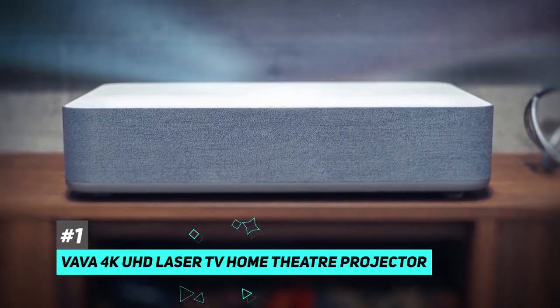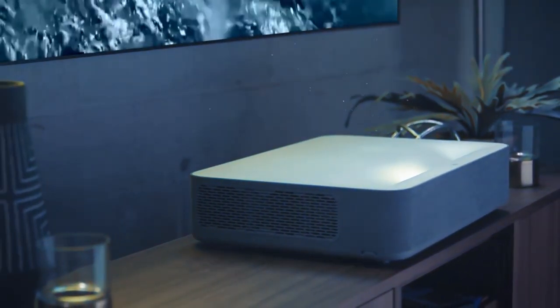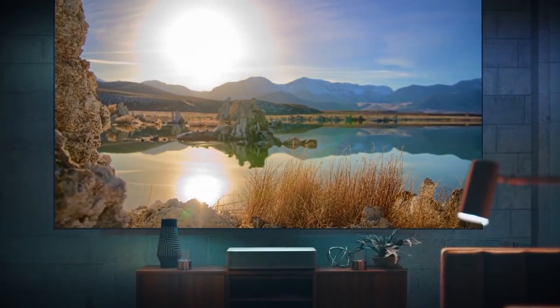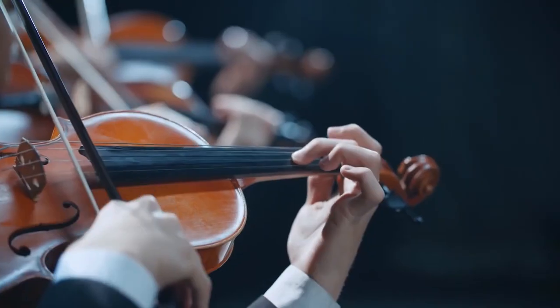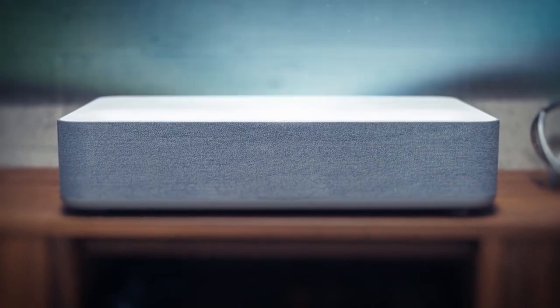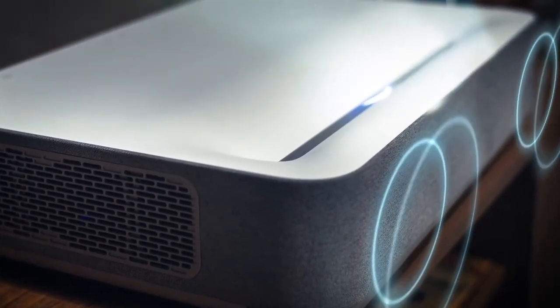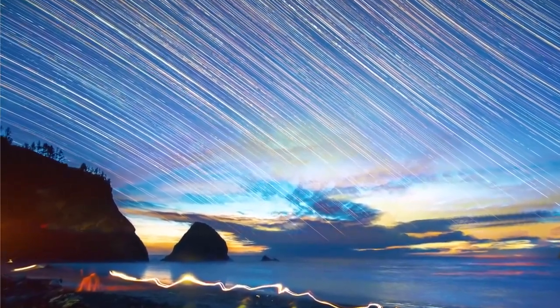The best overall outdoor projector is the Vava 4K UHD laser TV home theater projector. The Vava 4K might just give you an experience that's actually better than a theater. They use laser projection and it creates a truly gorgeous picture. The brightness rating and contrast ratio are 150% higher than you'll see in a typical movie theater. On the audio side, the Vava comes with a beefy built-in soundbar made by Harman Kardon, a really high-profile speaker manufacturer, and also has a range of ports for external speakers and video playback devices, making it really versatile.